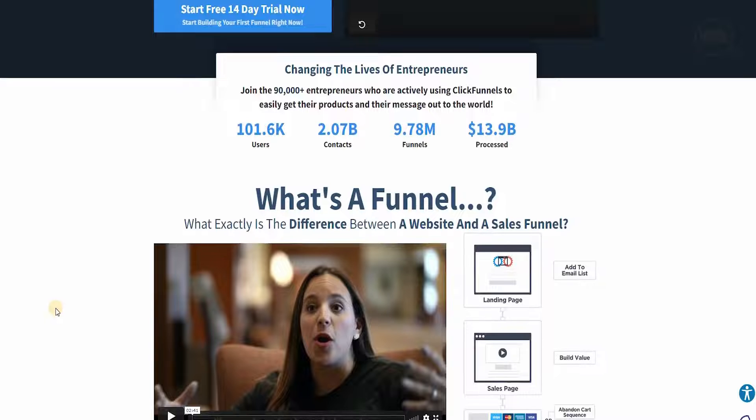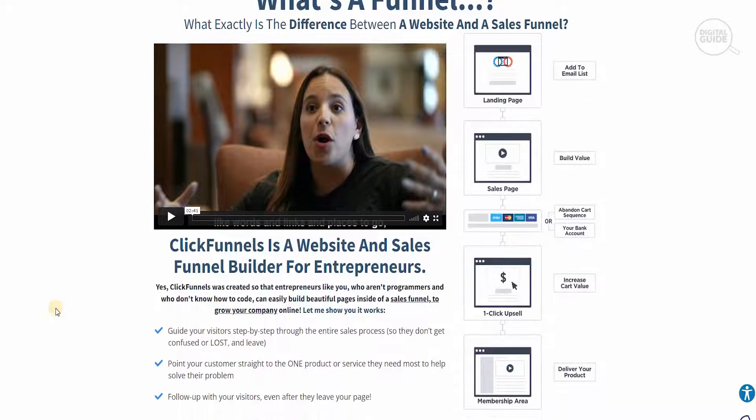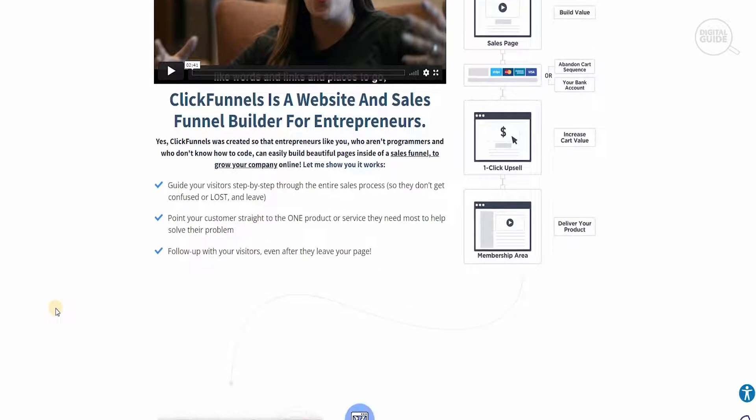So what is a funnel and what is the difference between a website and a sales funnel? Basically a sales funnel is a website, and sales funnels are builders for entrepreneurs. ClickFunnels actually helps you create a website, and the sales funnel helps entrepreneurs get more visitors. Once you sign up with ClickFunnels, entrepreneurs who aren't programmers and don't know how to code can still easily build beautiful sales funnels using the tools available at ClickFunnels.com.